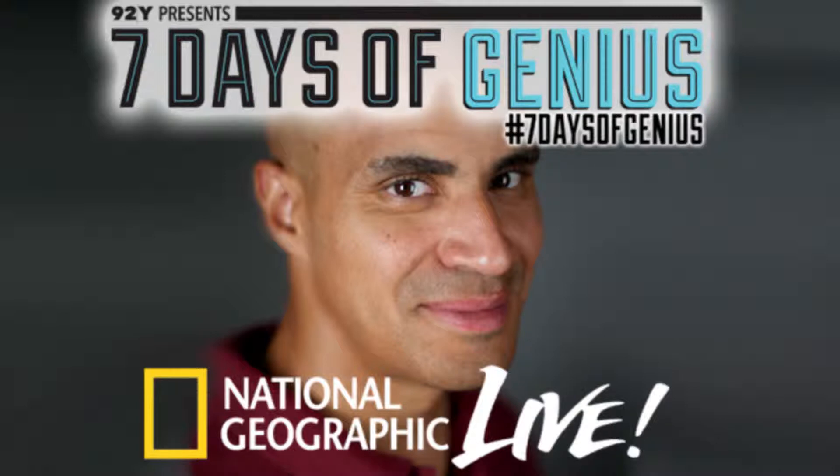Kobe Boykins is a mechanical engineer at NASA's Jet Propulsion Laboratory, where he worked on the Mars rovers. He frequently speaks on the topic of space exploration as part of National Geographic Live. Look for him at NYU's Skirball Center in May 2015, and find out more about 92Y's Seven Days of Genius by visiting 92Y.org/genius.